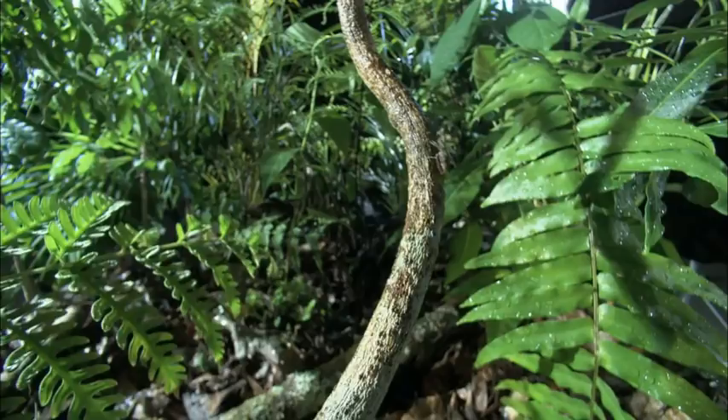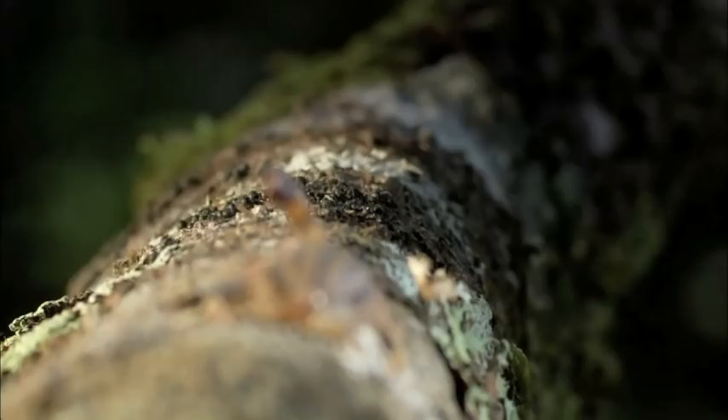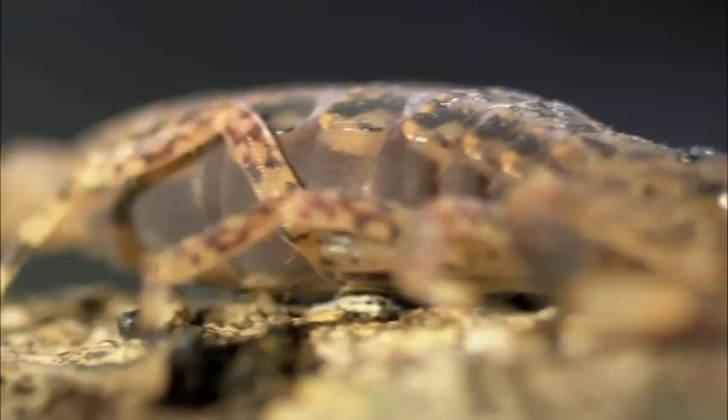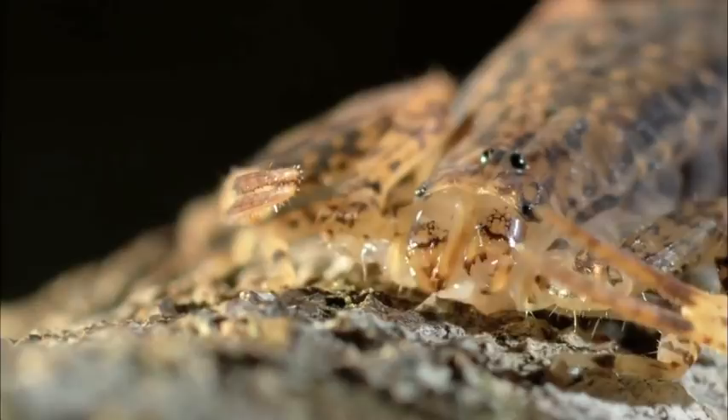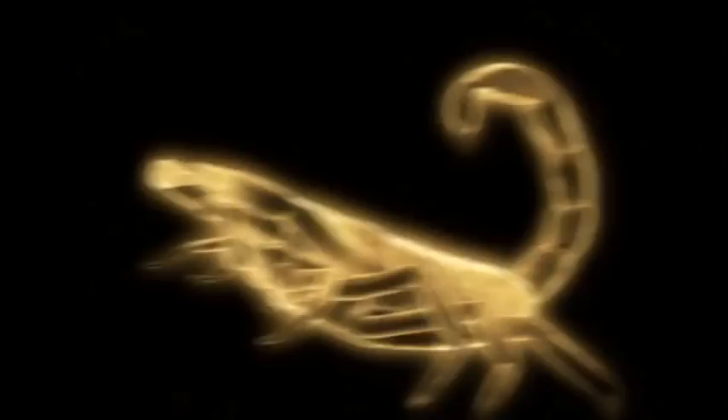They're really evolutionary survivors in that they are effective predators that know how to get the job done. The scorpion's tools of the trade are an ostentatious display of murderous intent — anything but concealed weapons. Scorpions have two main weapons: their pinchers, where they're able to grab prey, hold it, and tear it apart. In addition, they have the tail with a venomous stinger at the end, so they're able to grab prey, crush it, and sting it.